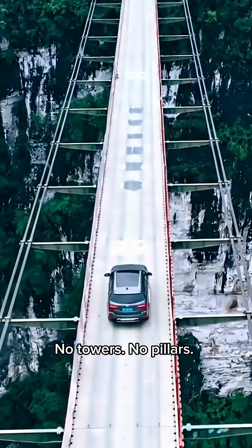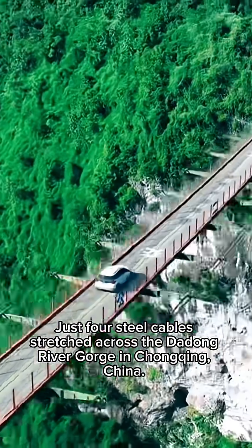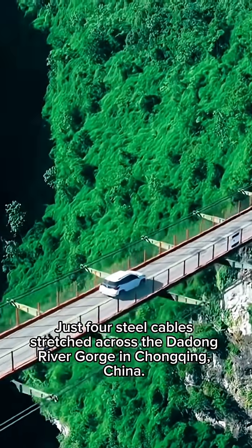No towers. No pillars. Just four steel cables stretched across the Dadong River Gorge in Chongqing, China.